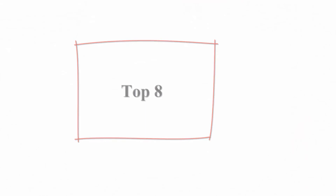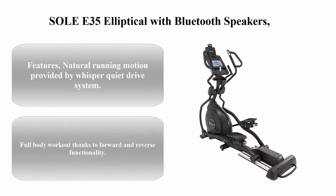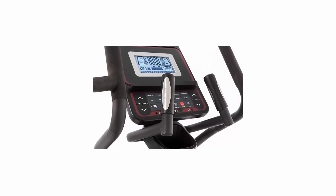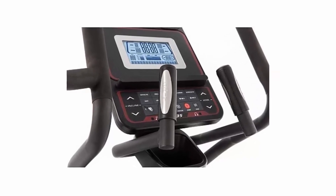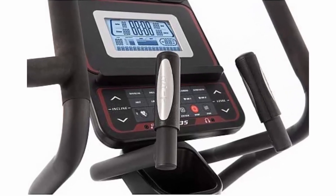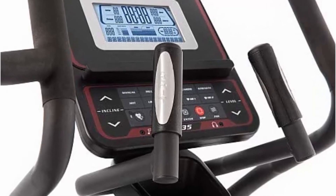Top 8: Sole E35 Elliptical with Bluetooth Speakers. Features natural running motion provided by Whisper Quiet Drive System. Full body workout thanks to forward and reverse functionality. Rated for users up to 375 pounds. Model number E35, made in Taiwan.